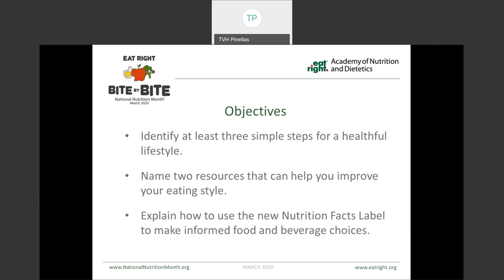Good nutrition doesn't have to be overly restrictive or overwhelming, and we know that small goals and changes can have a cumulative health effect, and every little bit or bite of nutrition is a step in the right direction. At the end of today's presentation, you'll be able to identify a minimum of three steps you can take towards a healthy lifestyle, name two resources that can help you improve your eating style, and explain how to use the new nutrition facts label to make healthful food and beverage choices.